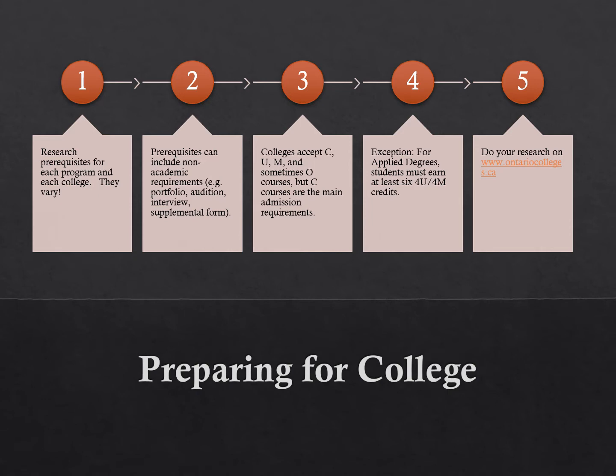The My Blueprint section of post-secondary compares colleges and universities for you and allows you to see which pathway best suits you. It outlines the benefits, the occupations, the cost, and the application process. Doing your research goes a long way to preparing you.